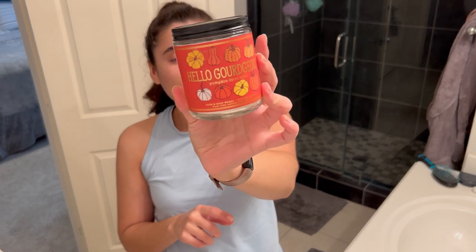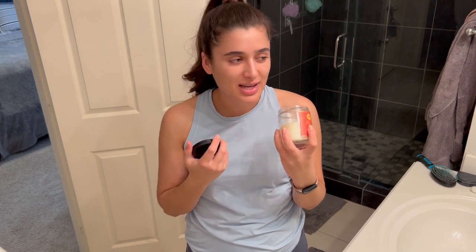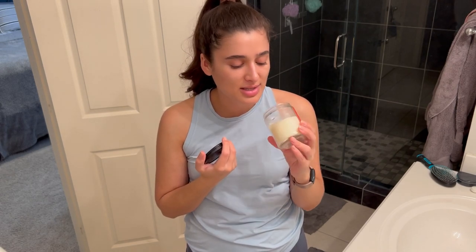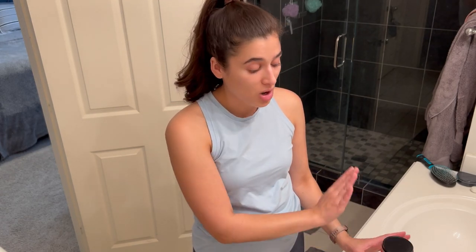I am going to put alongside this a coffee candle. I have a Hello Gorgeous pumpkin spice latte left over from last fall. I don't have scent notes on this, but it is just like a coffee scent. I honestly don't get any pumpkin spice in this — it's just straight up coffee to me, coffee with a little bit of cream. So those two are going to be going in the bathroom while I shower.